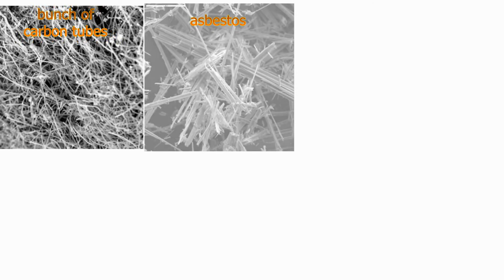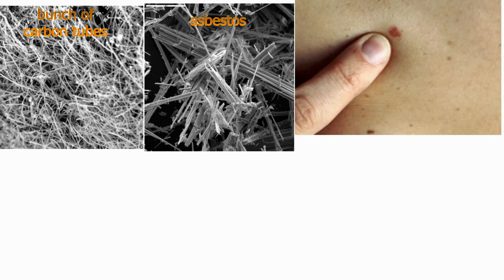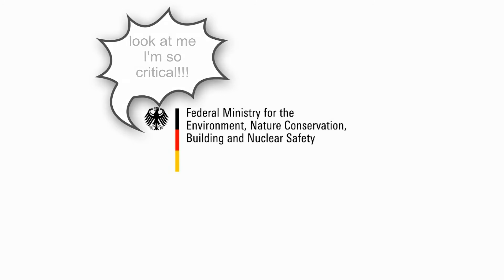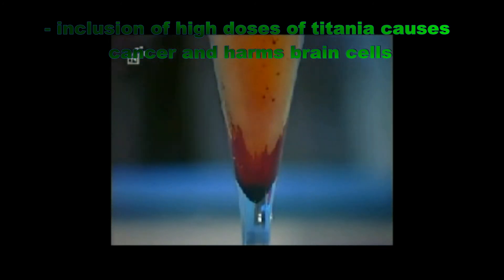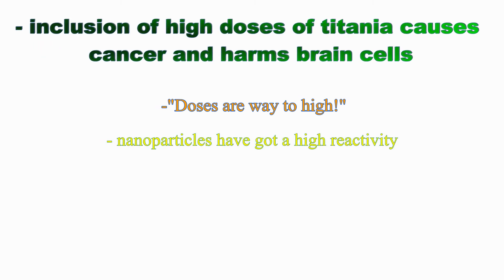Nanocarbon tubes can attach themselves into long bunches which look similar to carcinogenic asbestos. In animal experiments with mice, it was possible to prove the formation of precancerous conditions and lung tumors. The Federation for Environment and Nature Conservation Germany refers to studies showing that high doses of titania cause cancer and harm brain cells in mice. They also warn that zinc oxide and titania are photoactive and able to produce free radicals. Some scientists counter that the absorbed amounts in studies were far higher than what the human body normally absorbs, and that these particles have very high reactivity because of their specific surface.